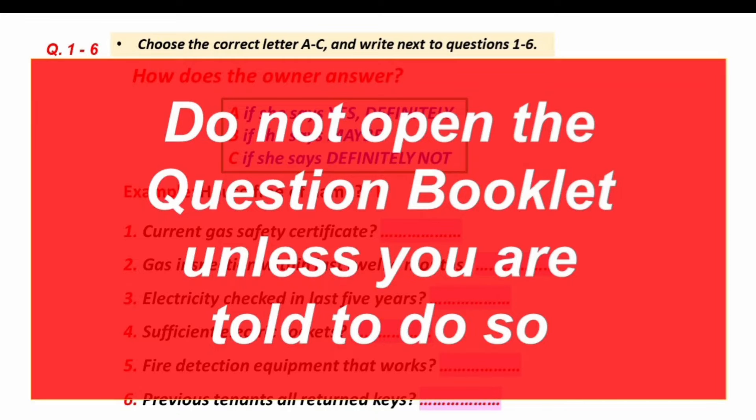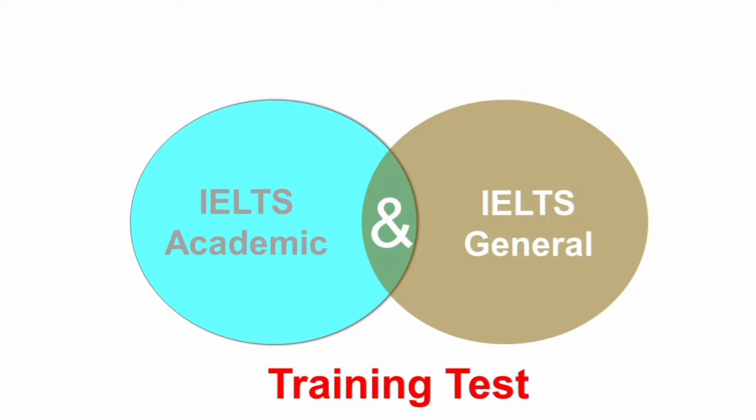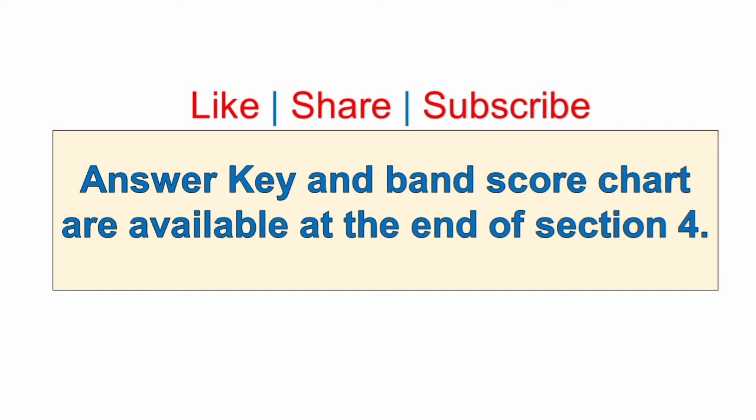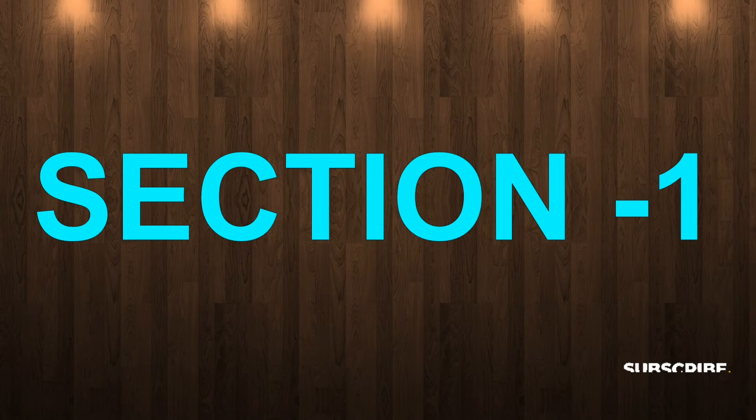You will hear a number of different recordings and you will have to answer questions on what you hear. There will be time for you to read the instructions and questions and you will have a chance to check your work. All the recordings will be played once only. The test is in four sections. At the end of the test, you will be given ten minutes to transfer your answers to an answer sheet. Now turn to section one.